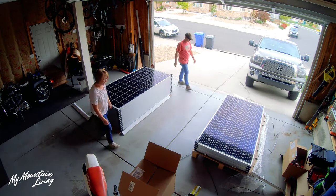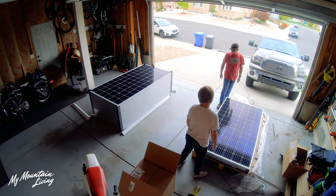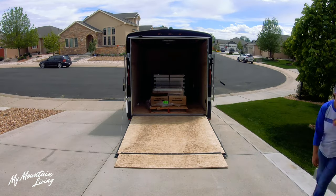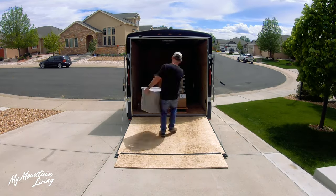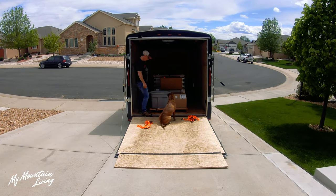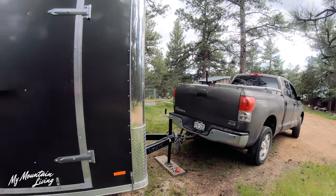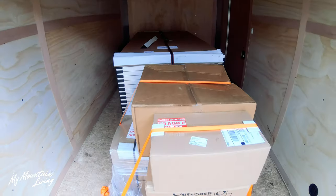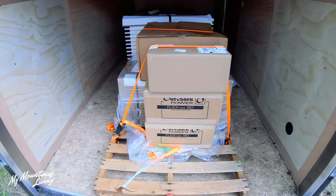We also got all of our solar panels delivered, along with the power panels and charge controllers. We wanted to get those up here early so that we could install power to power the build site. Those got delivered and we hauled them up to the mountain. We haven't got them installed yet, but they've arrived, which is a big deal.